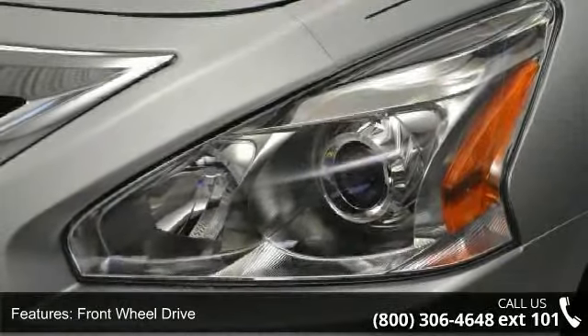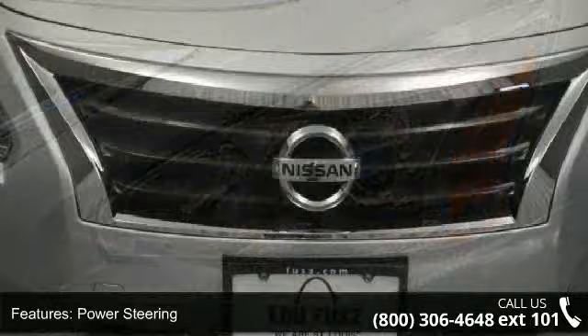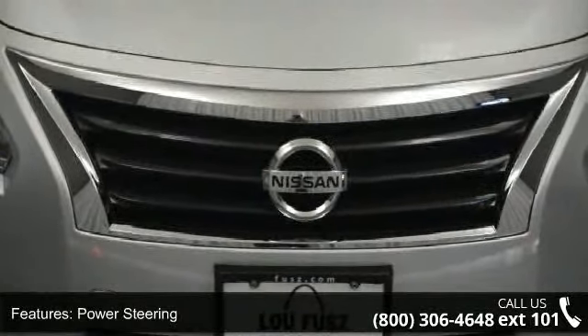Keyless entry, rear bench seat, satellite radio, pass-through rear seat, power steering, traction control, and MP3 player.